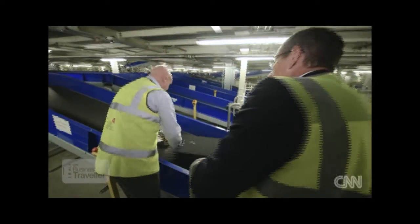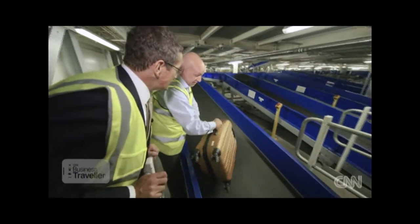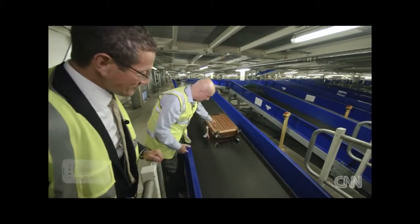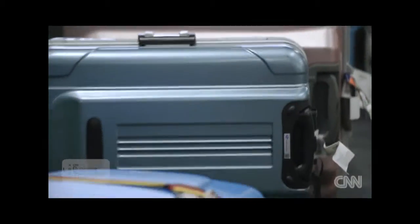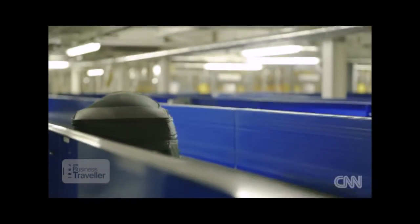This one is going to Charlotte. That Qantas bag is going to Dubai, and that one will end up in Singapore — sometime tomorrow, I should think. They're joining 13 kilometres of automated, integrated conveyor belts.